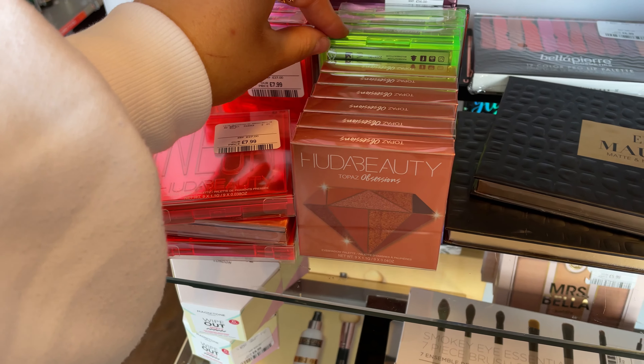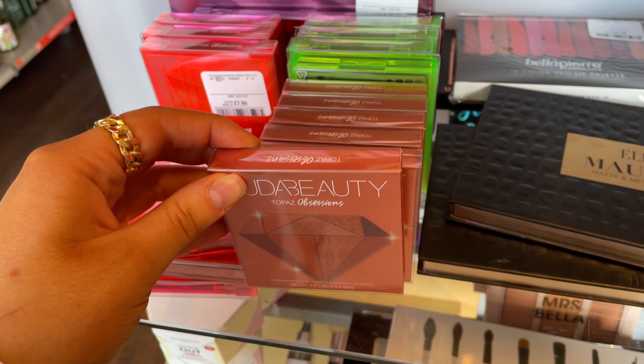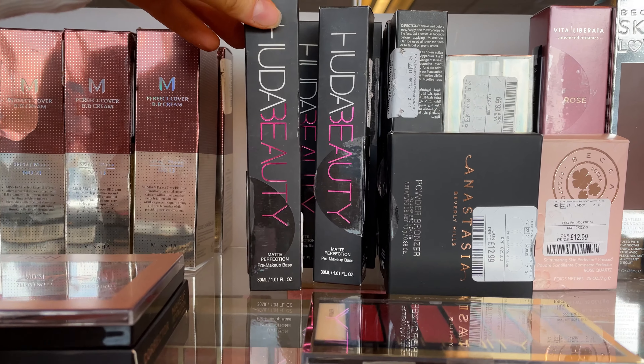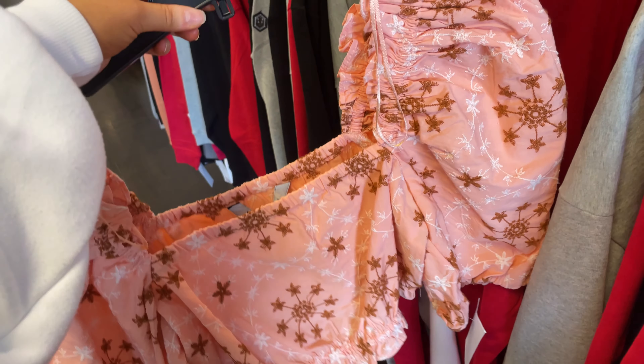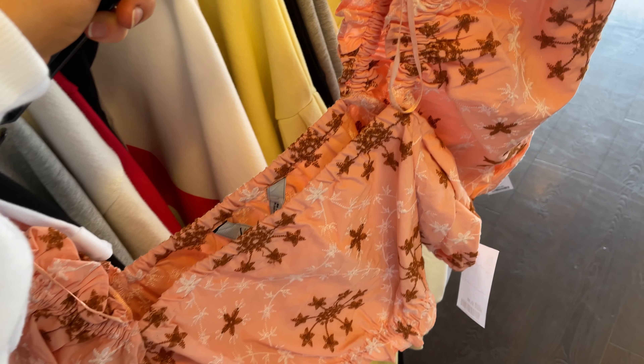I've come to the makeup section first and they've got these neon palettes by Huda Beauty which look really nice — they've got the orange and green ones. They also have the Topaz Obsessions which looks really nice. There are lots of things from Pixie and more Huda Beauty bits. This is the Matte Perfection pre-makeup base which looks very nice. These are weightless foundations by Becca — never tried these before, they're breathable medium coverage with lots of different colour options.